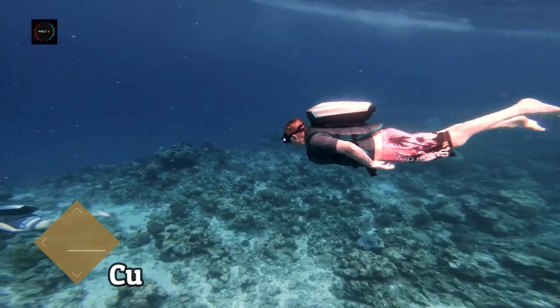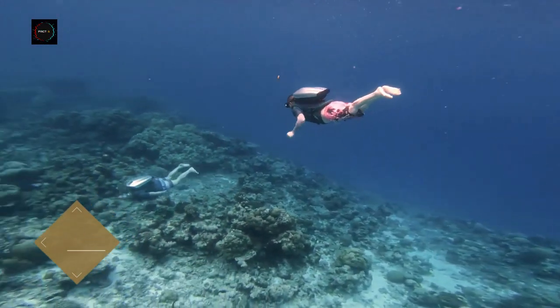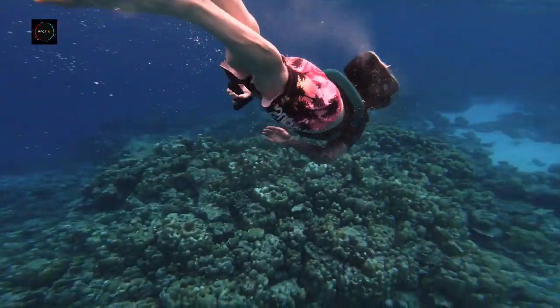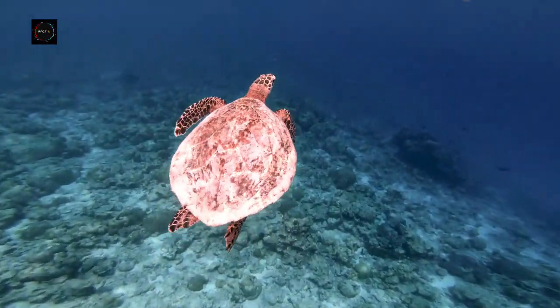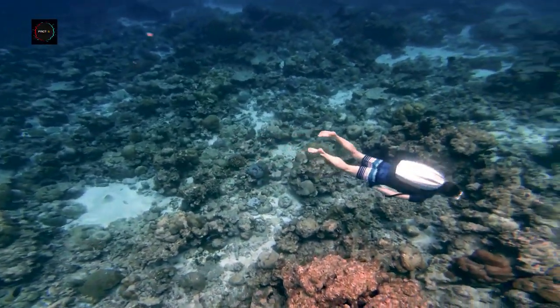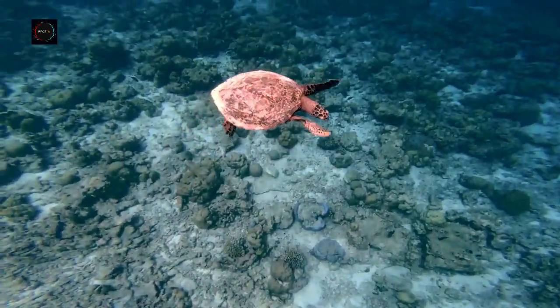CUDA Jet — the ultimate underwater jetpack. Unleash the extraordinary with CUDA Jet, the first tether-free, self-powered underwater jetpack. With its patented propulsion system and sleek design, CUDA Jet achieves an unmatched three-to-one power-to-weight ratio.